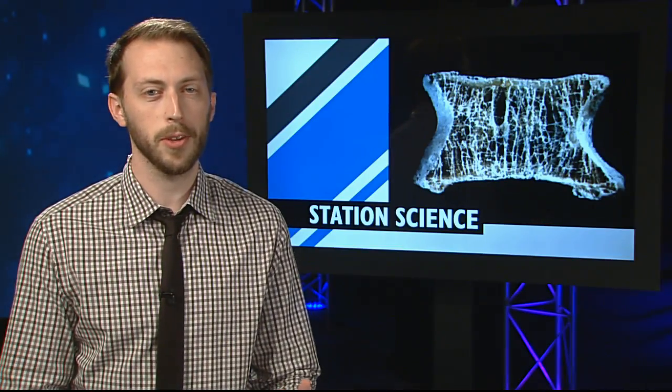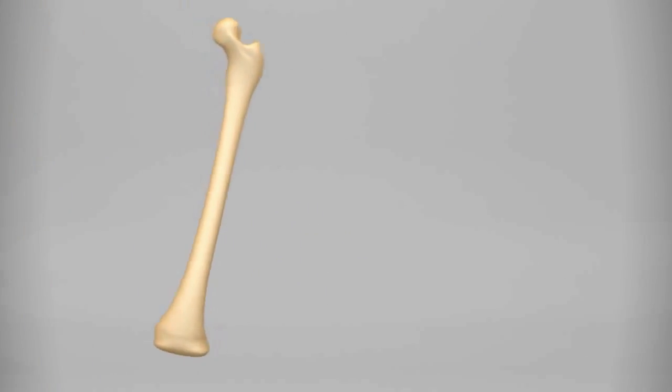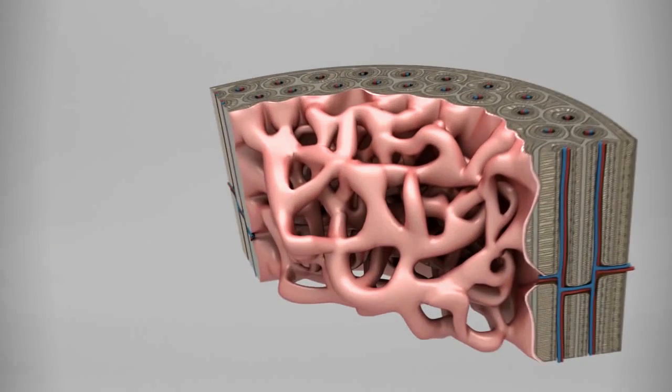Osteo4 studies osteocytes, the most abundant cells in the human skeleton, to see how they respond to mechanical forces — think weightlifting.